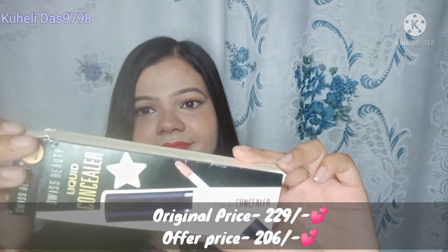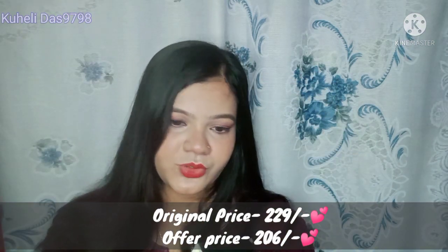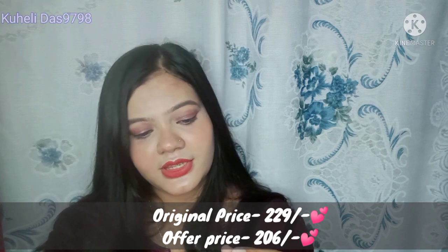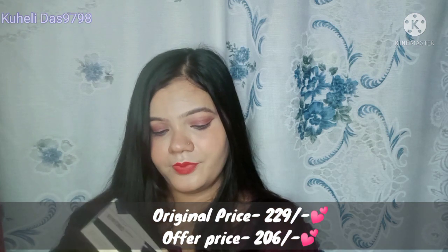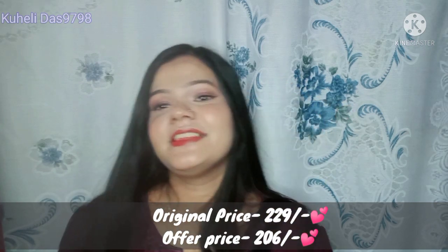Next I ordered the Swiss Beauty Liquid Concealer. It is a very good product. The shade is 03 Light. It blends well with the skin and is definitely a good product. A single review of this is on my channel, so definitely subscribe.